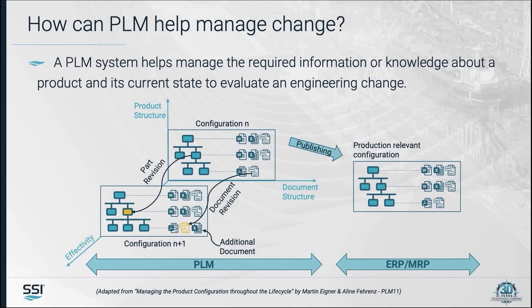If you look at this particular slide, a major portion of the data related to the ship design — the product design — is actually managed by the PLM system, which includes different configurations, different document revisions, and effectivity. These are all managed by the PLM system, while the manufacturing data is managed by the ERP and MRP systems.